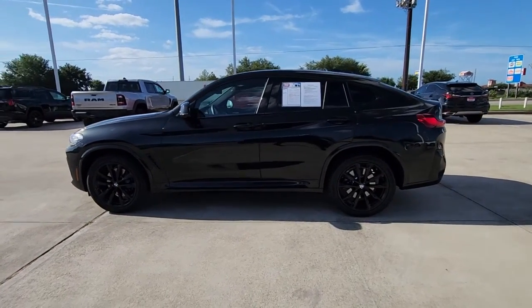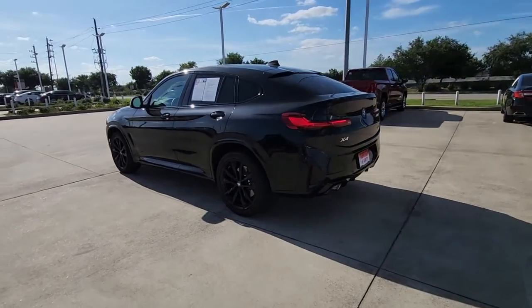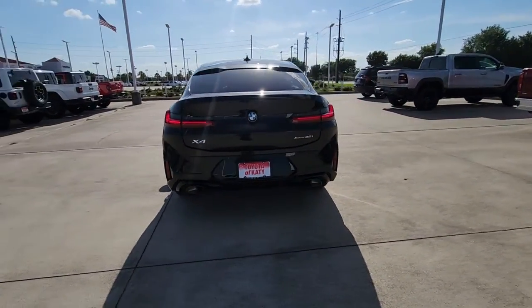This could be the car for you. The 2023 BMW X4. With less than 10,000 miles on the odometer, this vehicle provides excellent value.